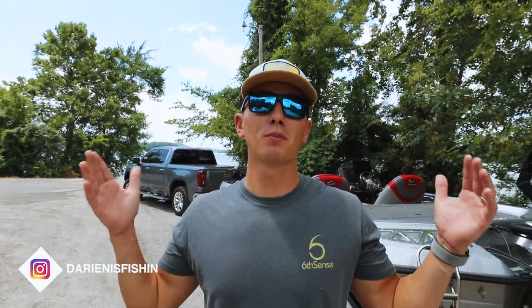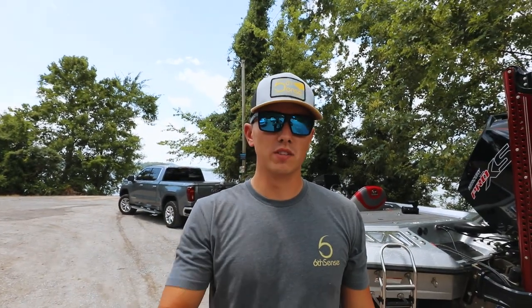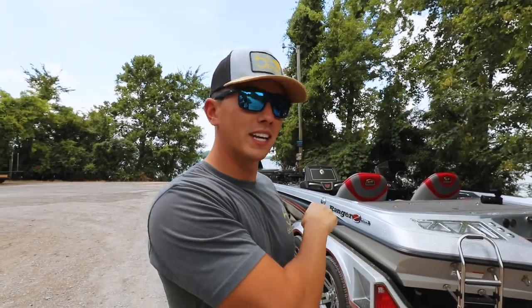Welcome back to another episode of Dairyness Fishing. Today is a miserably hot day in Alabama. The fish have been biting some days and absolutely not biting the next, so hopefully today is one of the good days so we can make a good video. I'm gonna go dump Ryan in and then we'll talk a little more before we go fishing — see you guys out on the boat in a few seconds.